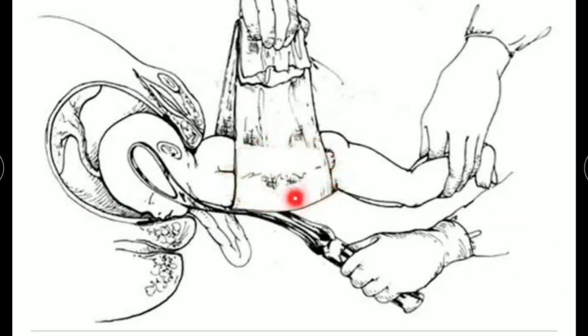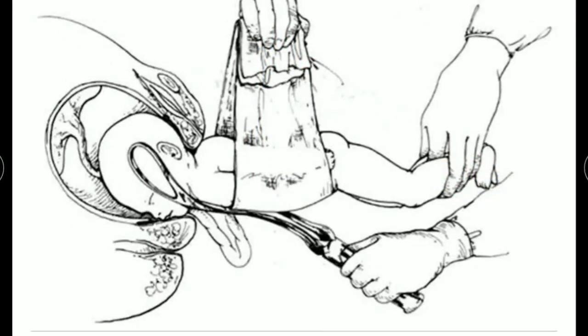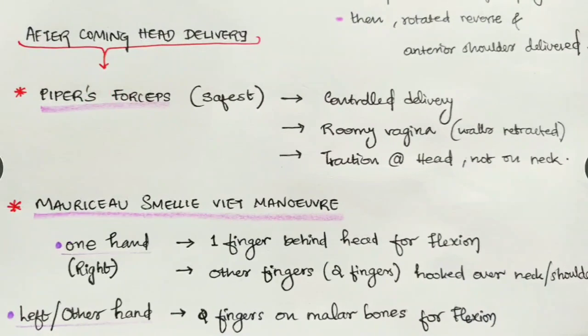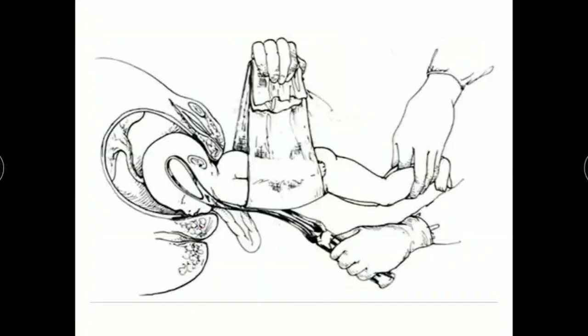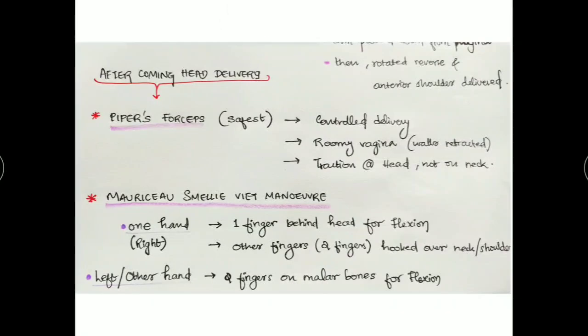With Piper's forceps, we avoid touch stimulation of the fetal trunk, which might cause the baby to start breathing — a dangerous situation if the head is still inside the maternal body. The baby's trunk is wrapped in a towel and held parallel to the horizontal level. Piper's forceps is the safest method, and the traction is given at the head, not on the neck, so there is less chance of neck injury.